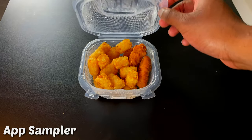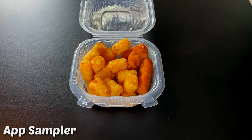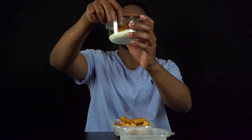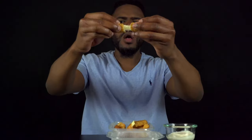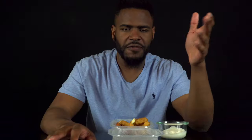Starting off with the app sampler — got the three most popular items: chicken tenders, mozzarella sticks, and tater tots. Ranch slap though. The app sampler ain't that bad, but the tater tots are super basic. You can tell they just threw these in the fryer — no seasoning, no salt, nothing.